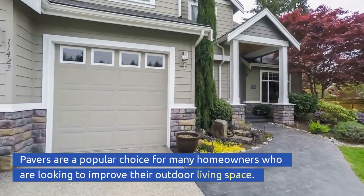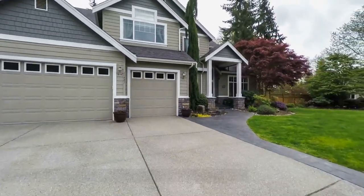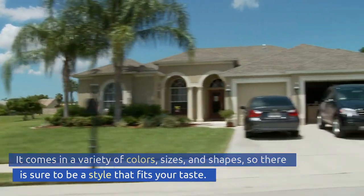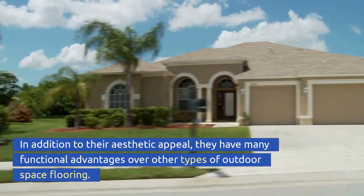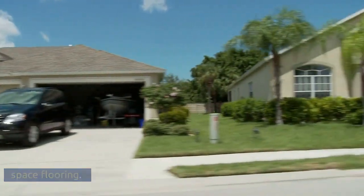Pavers are a popular choice for many homeowners looking to improve their outdoor living space. They come in a variety of colors, sizes, and shapes, so there is sure to be a style that fits your taste. In addition to their aesthetic appeal, they have many functional advantages over other types of outdoor space flooring.